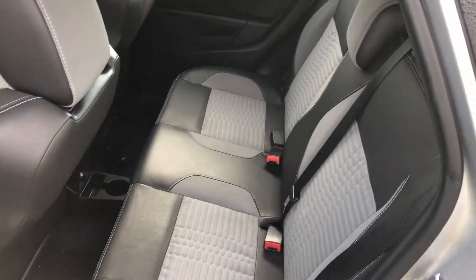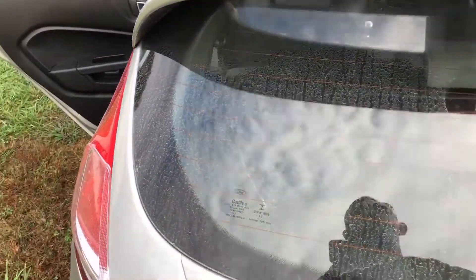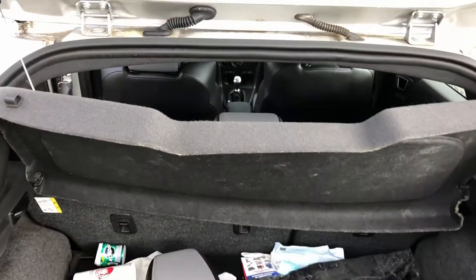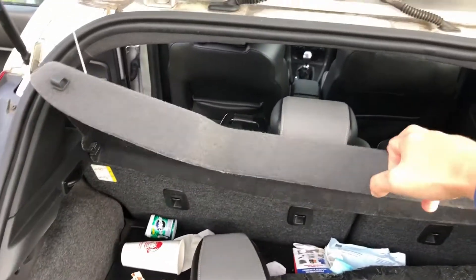Back seat's in nice shape. Considering the cars I usually pick up on Craigslist are trash, this one's pretty clean. The trunk has some garbage in it, but not too bad.